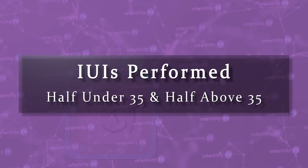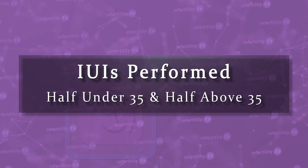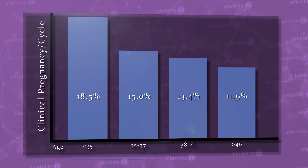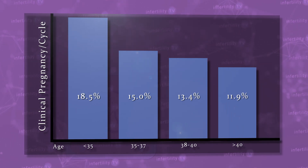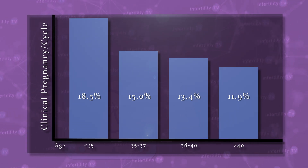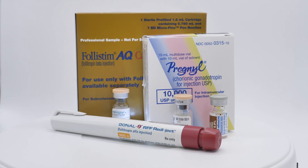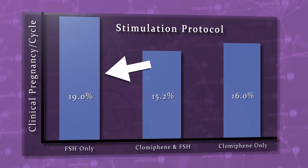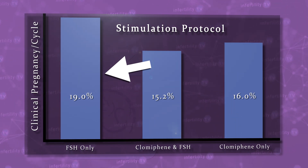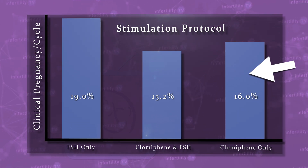About half of the IUIs performed were in patients under the age of 35 and half were older. IUI pregnancy rates were lower as women got older. This finding is not surprising — the success rates for all fertility treatments decline with female age. The patients in this study also took fertility medications. Women who took injections of fertility medications, such as Follistim, had higher pregnancy rates compared to women who took the oral medication Clomid.